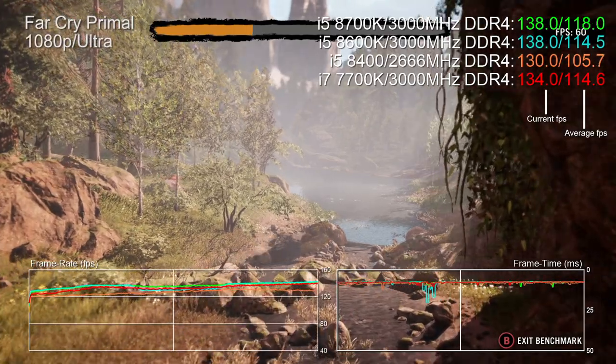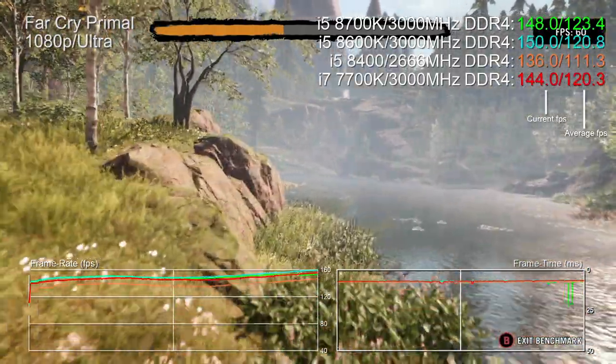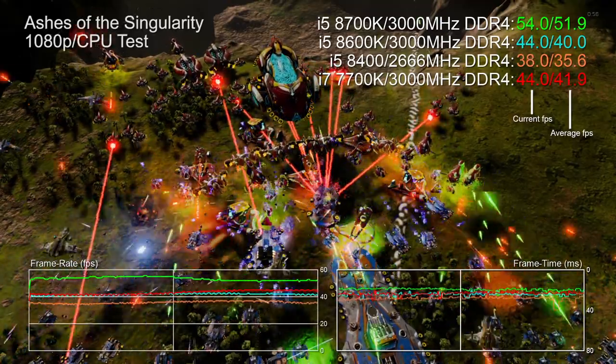The 8400 lags slightly — it's just a little slower — and I've also limited it to 2666 MHz memory. I could run 3000 MHz on the Z370 board, but the 8400 is best suited to a less expensive board where 2666 MHz will be your limit. All gaming tests for the 8400 are carried out with a basic Intel cooler strapped on.